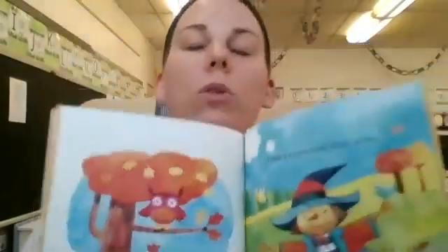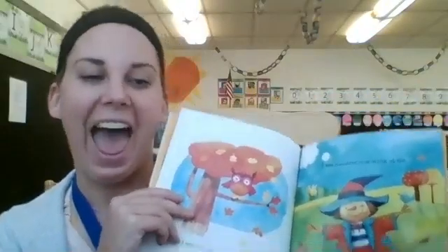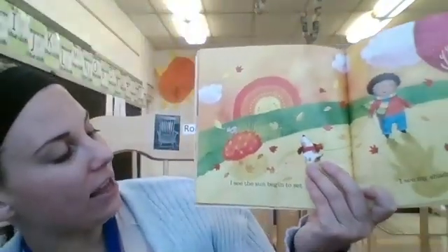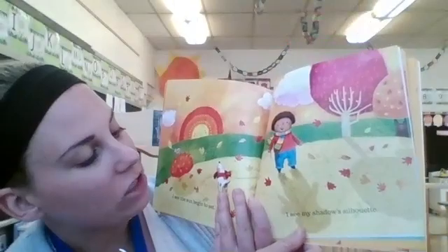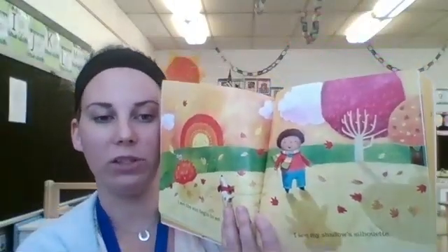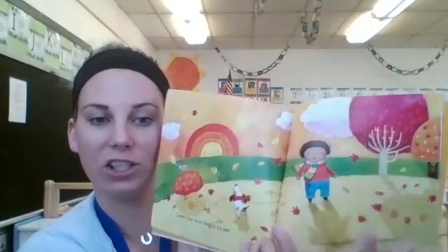I see an owl in a tree. Look at his big eyes — they go hoot hoot. I see a scarecrow wink at me. Look at that wink — one eye closed. I see the sun begin to set. What that means is the sun's going down and the moon's coming up because it's almost bedtime. I see my shadow silhouette. A silhouette is the outline of the shadow — see, the kid has a shadow, the puppy has a shadow, the tree has a shadow.